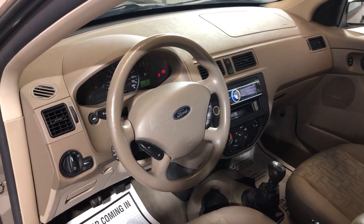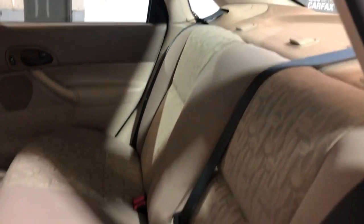Runs and drives good. It's a good car for the money for sure. Here's the back seat — nice and clean.